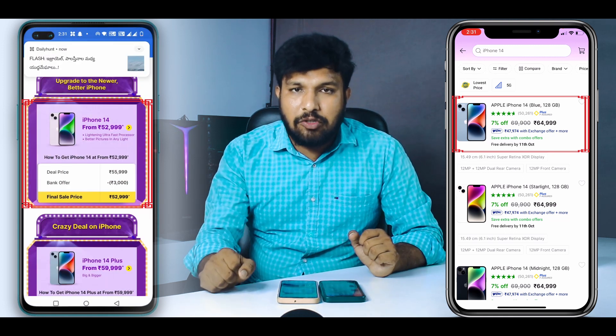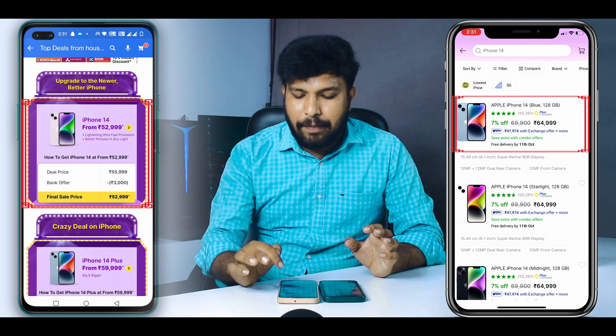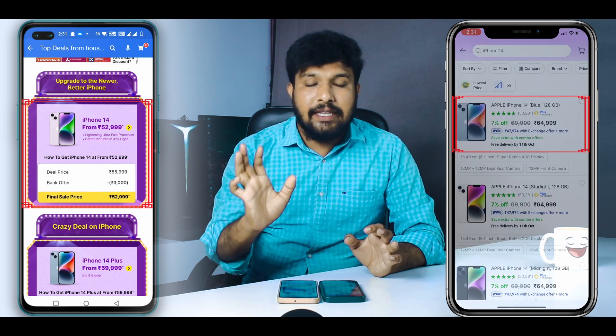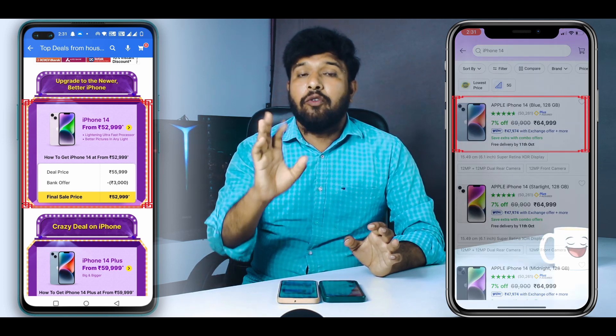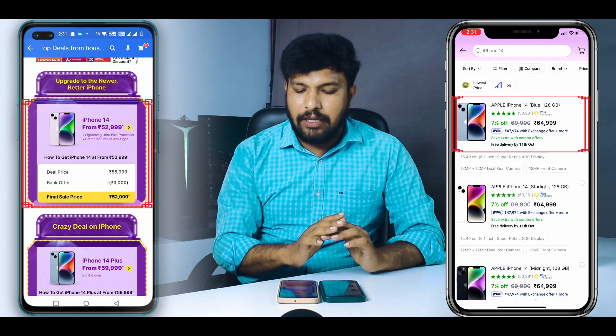Here it is about ₹9,000 off. If you use the bank offer, you will receive ₹3,000 off. So with that ₹3,000 discount, you will have a total savings of ₹12,000 difference. If you have an iPhone 14, then you can purchase.